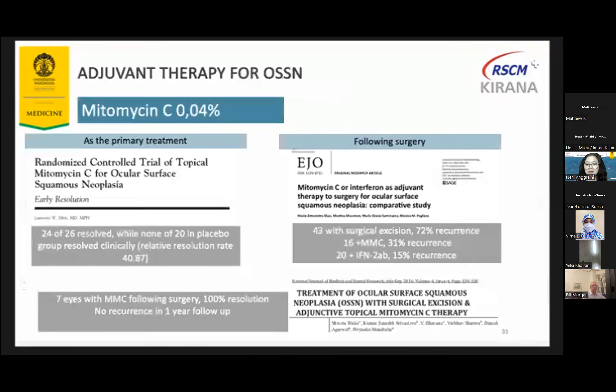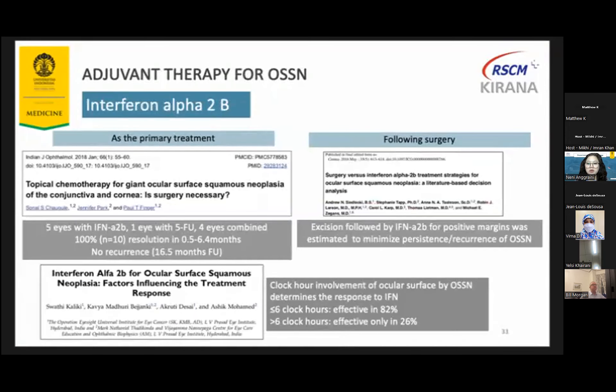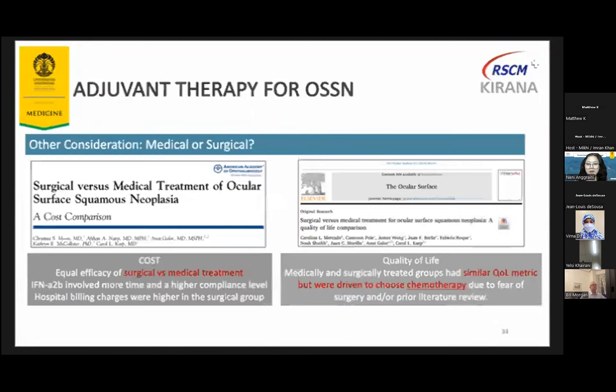These are studies using MMC either as primary or adjuvant treatment — adjuvant topical mitomycin C reduced recurrence rate compared to surgery alone. This study also reports the success rate of topical 5-FU as primary or adjuvant treatment, which reached around 80% resolution and around 10% recurrence rate. Interferon alpha-2b also showed a high success rate both as primary and adjuvant treatment. An AAO article mentioned that the efficacy is equal for both surgical and medical treatment, and both groups showed similar quality of life.